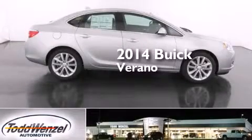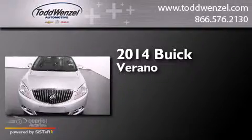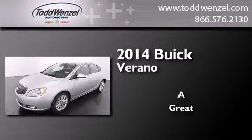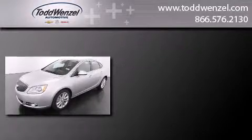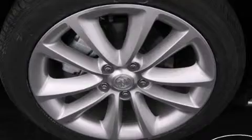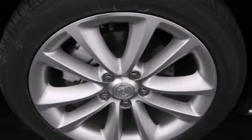This is a brand new 2014 Buick Verano. Its top features include a navigation system, a remote start feature, and direct injection.